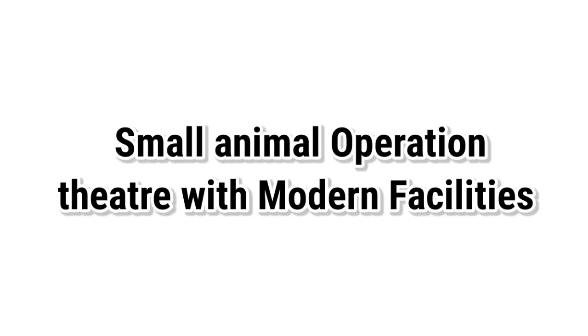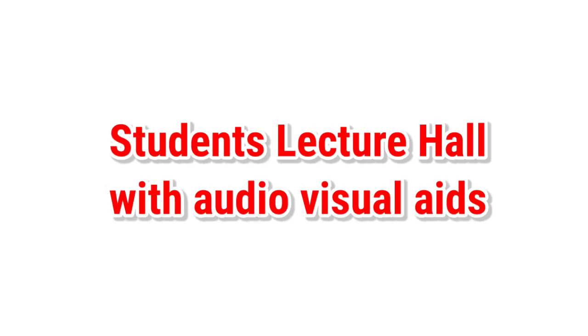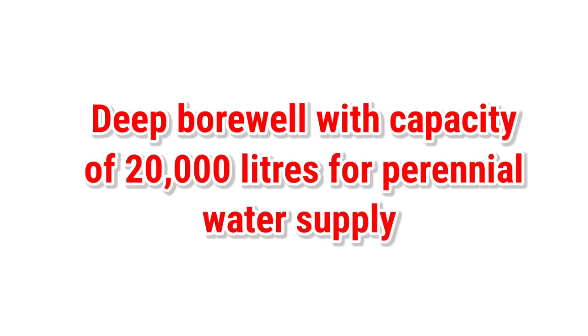A small animal operation theater is available with modern facilities. Student lecture halls are present with audio-visual aids. A clinical laboratory and casualty unit are present, along with a deep bore well with a capacity of 20,000 liters for perennial water supply.